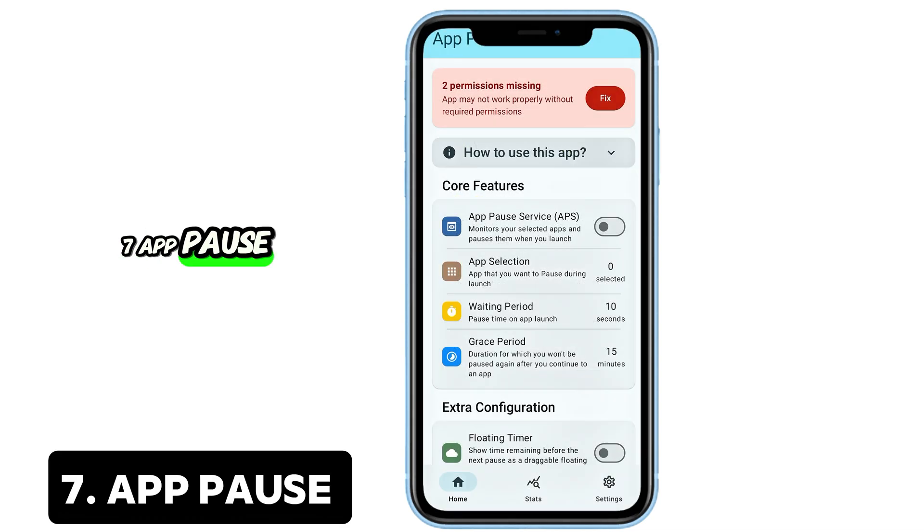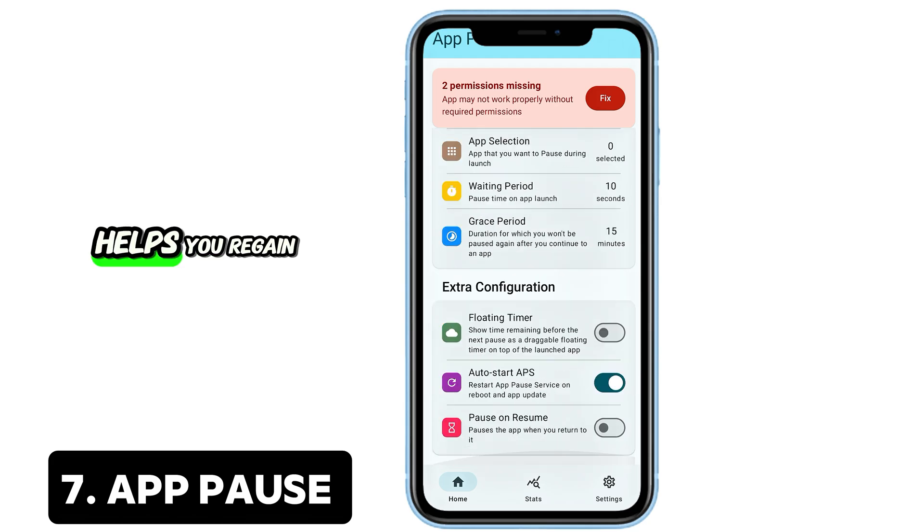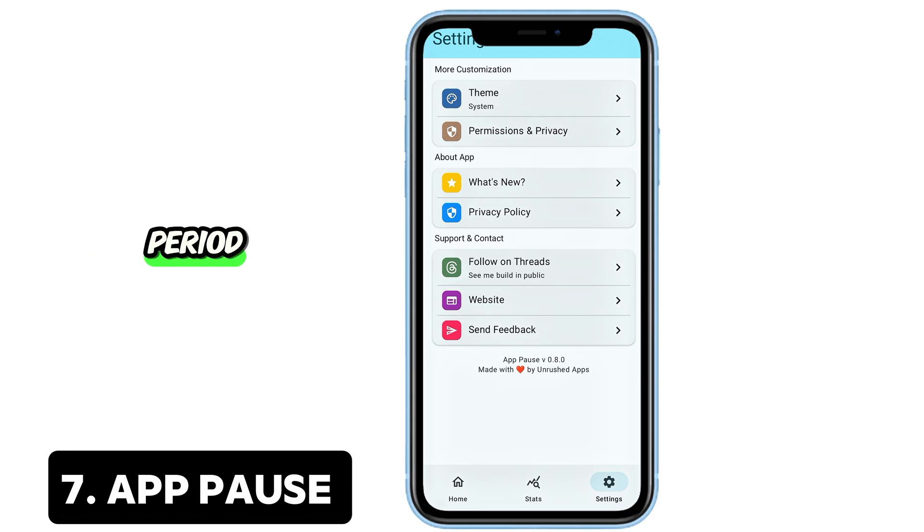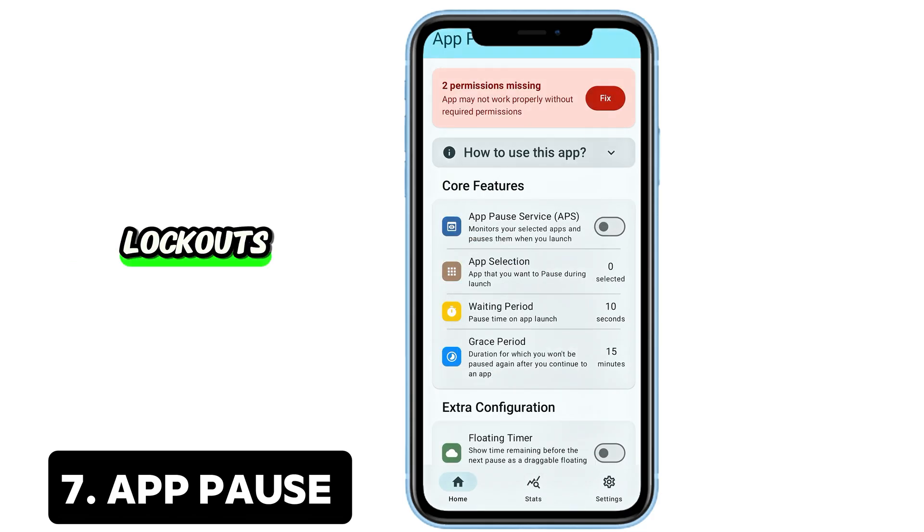7. App Pause — Stop the scroll. This app is genius. App Pause helps you regain control of your screen time by introducing a delay before launching addictive apps. Configure a grace period, monitor your habits, and enjoy mindful usage without harsh lockouts.